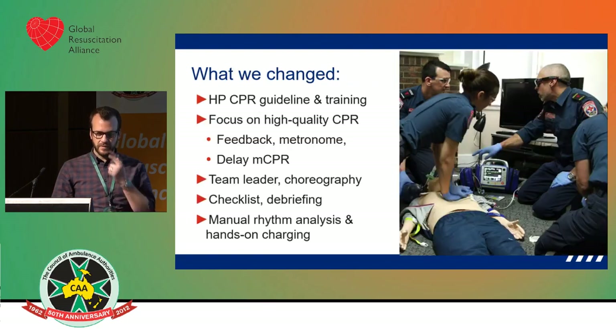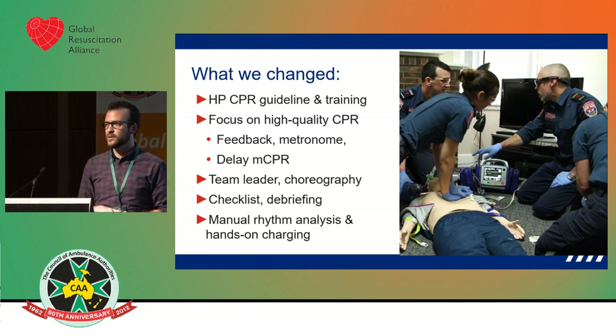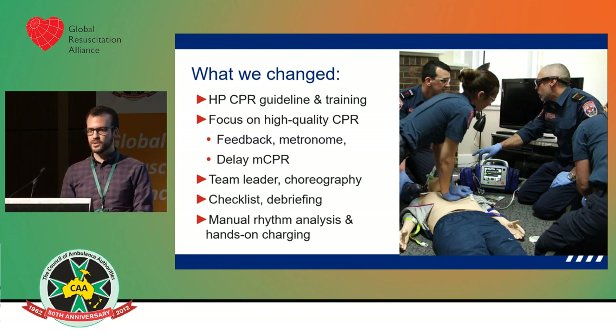We introduced a suite of changes. We introduced high-performance CPR and also some guideline changes that support it. Bridget described some of the most integral basic concepts of high-performance CPR — maximise CPR performance and high quality CPR — essentially using communication, teamwork, and choreography to minimise those interruptions to CPR. And that's as simple as it is.